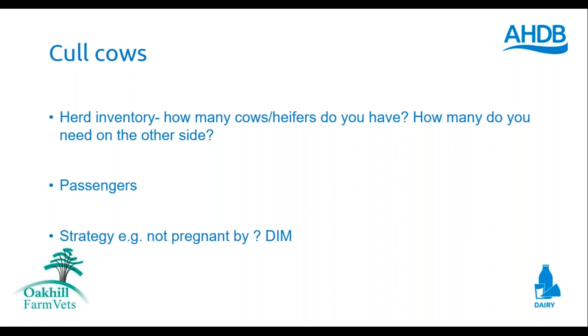This has to start with a herd inventory: how many cows and heifers do you have and how many will you need on the other side of this? That gives you a rough starting point for how harsh you can be with your culling strategy. Do we need to think commercially and start putting thresholds there — for example, if not in calf by a certain days in milk, is that a mark for potential culling? Now is not the time to be holding on to repeatedly mastitic cows, lame cows we can't get right, or considering lengthy costly treatments for cows unlikely to reach payback point.